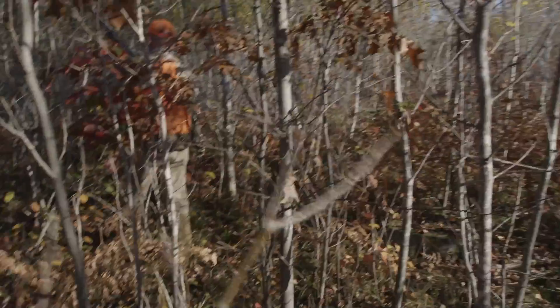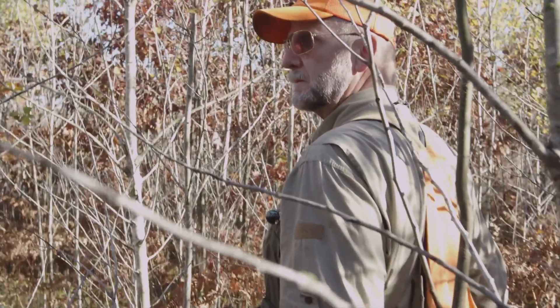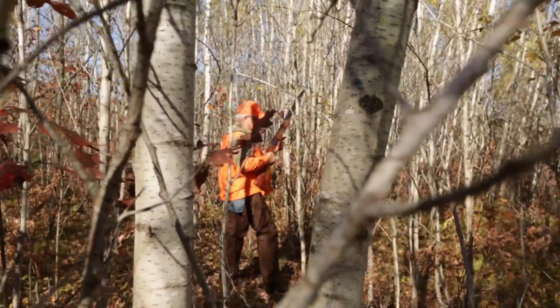We found some really good cover and we're hopeful that we can put up quite a few birds this morning. We're primarily hunting in young stands of aspen today. The aspen is one of the keys for both woodcock and grouse hunting — it's a prime habitat for them. They like it and eat the aspen buds as part of their food.